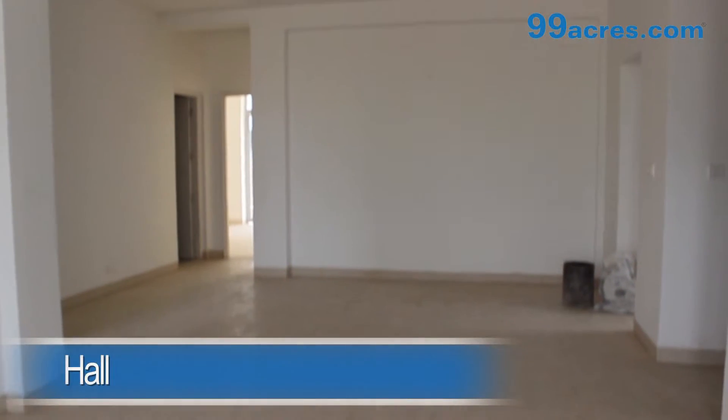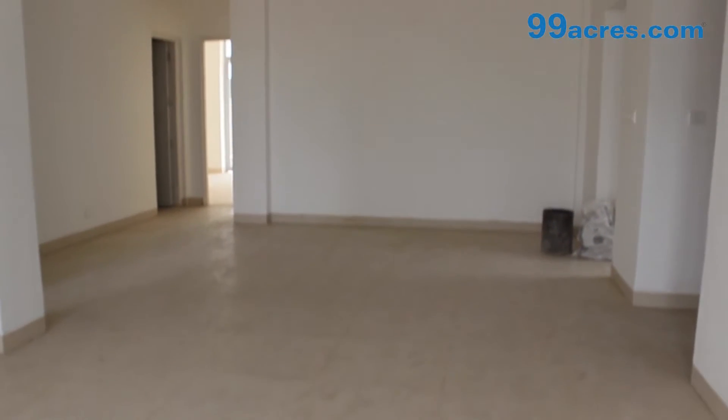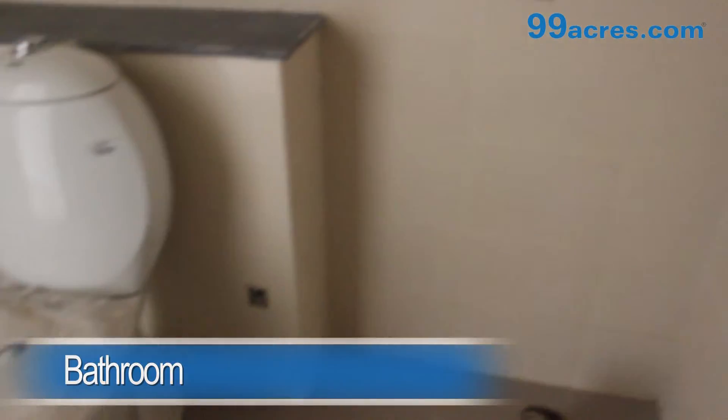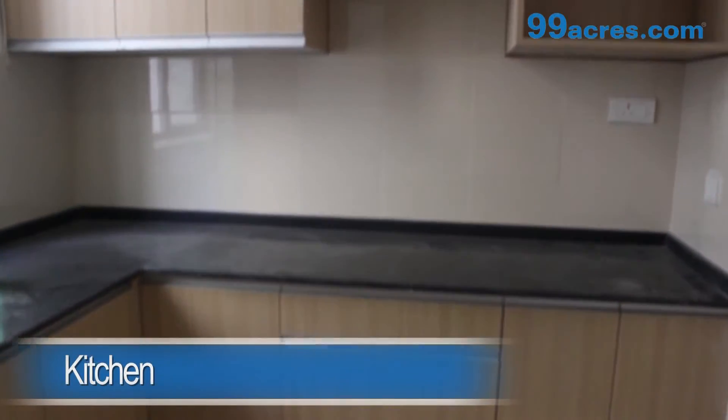This is a 3BHK apartment. The hall has vitrified tiles and an unattached bathroom. The kitchen is semi-modular.